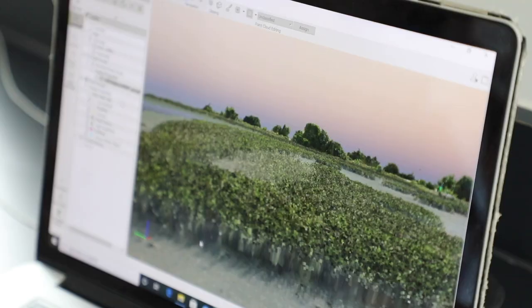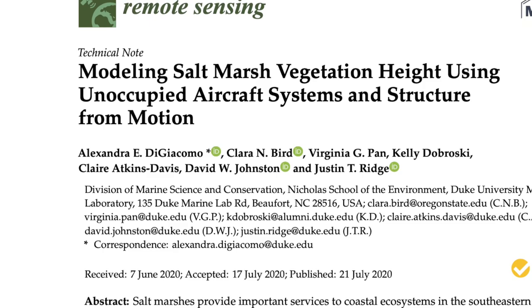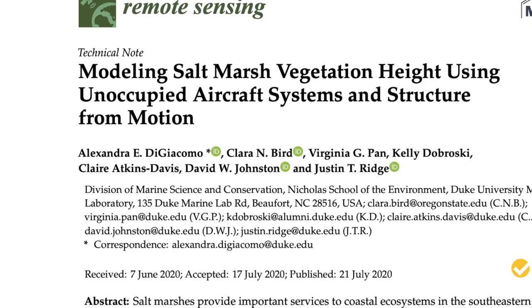The work that I started in that first Bass Connections project and then used the Bass Connections Student Research Award to further explore, I spent my senior year writing up. Then in July I actually published that work in the Journal of Remote Sensing, showing the algorithm I developed for taking in drone imagery and outputting a continuous model of the vegetation.